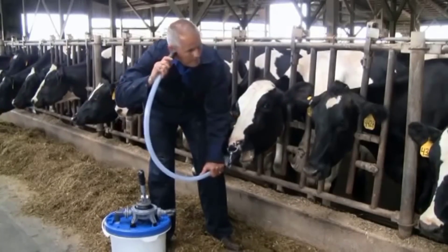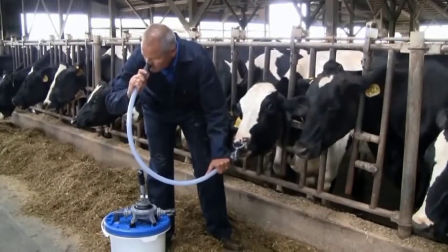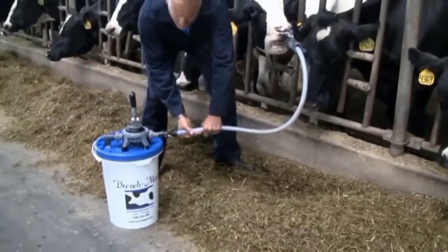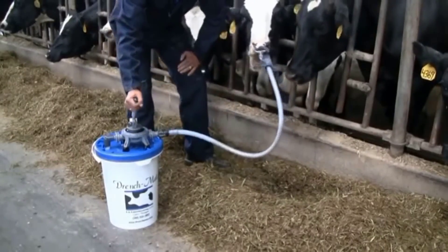After pumping, disconnect the hose from the pump and hold it high for 10 seconds to drain any remaining fluid. Gently blow out any remaining liquid from the hose and carefully remove it from the cow. Disconnect the nose and tongue restraint, followed by the Frick tube, ensuring the cow's comfort throughout.